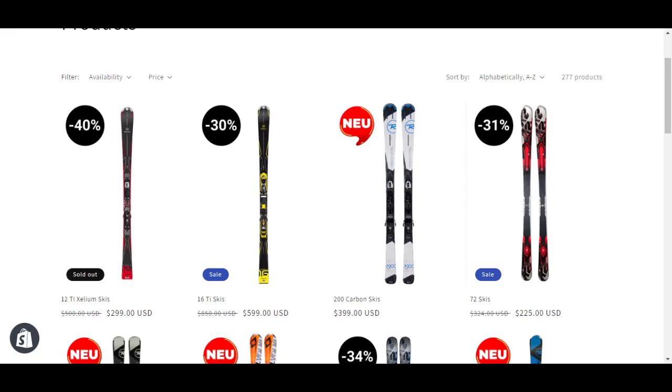Hey there, this is Soumya here from ModeMagic. Let me tell you about how much time it takes for ModeMagic badges to load on your store pages.